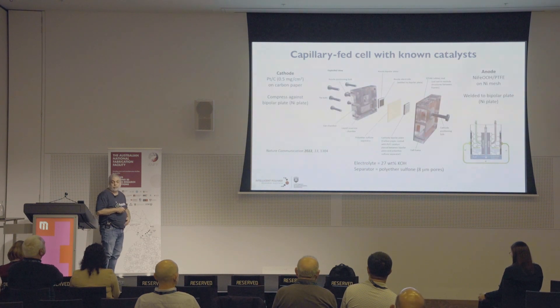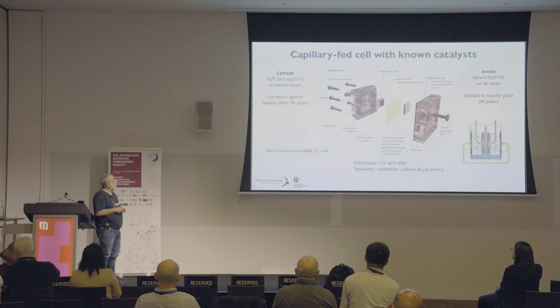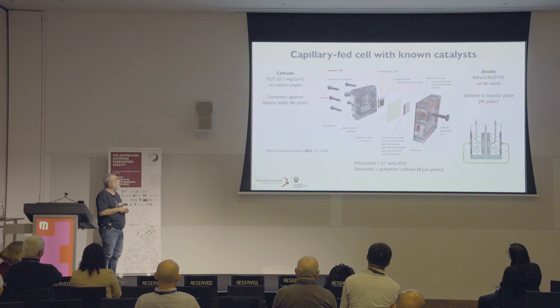Where ANFF came in was that we had to develop a whole lot of prototypes to optimize the cell, which we did at the University of Wollongong. This was one of our prototypes — I think this was like prototype number five or so — where we actually proved and demonstrated the technology. There were others that ANFF helped us with as well.